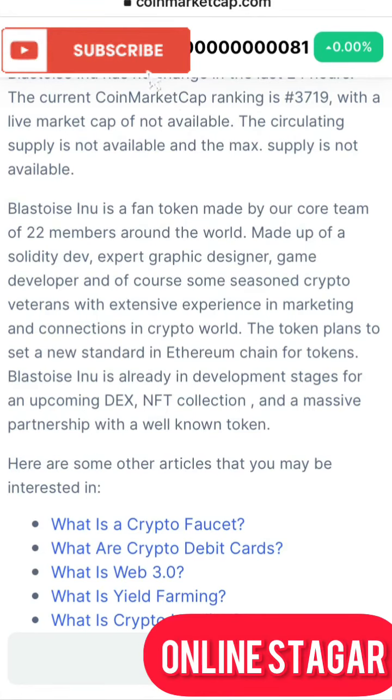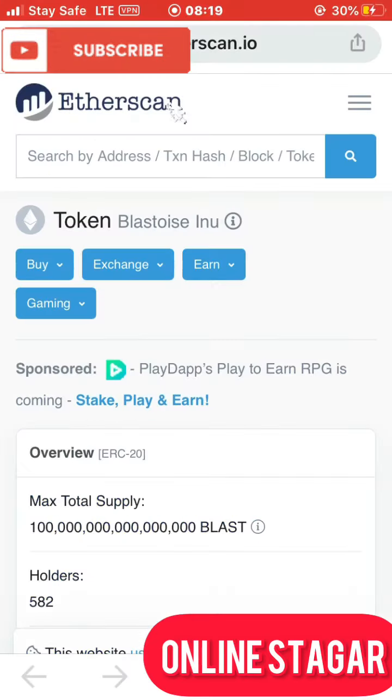Those are the plans the inventors of Blastoceno have in store for us. Going straight from here, I'll be taking you to the Etherscan to see if people are actually jumping in for this coin. Let's see the total supply a few minutes after launching and see if people are actually going for this coin.